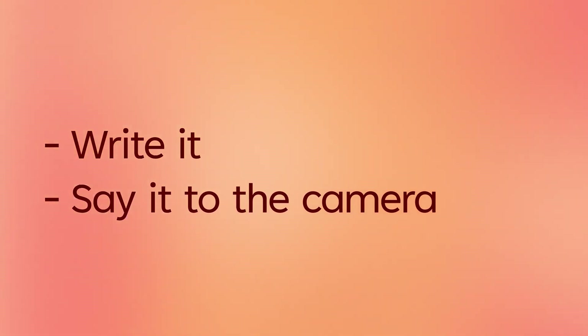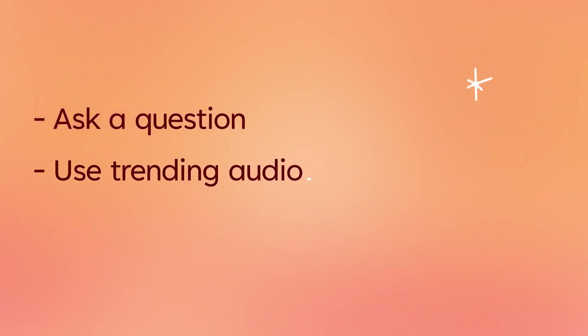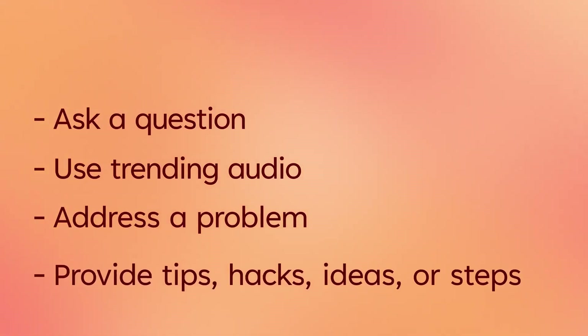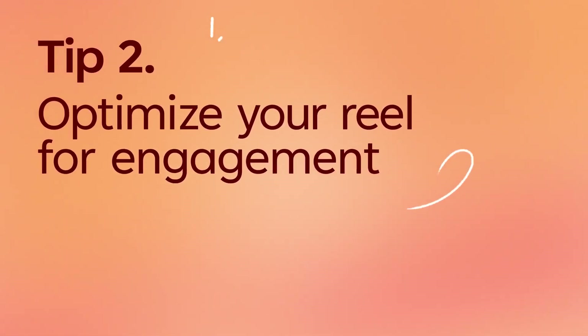Here are a few ideas for engaging reel hooks: you can ask a question, give relatable or entertaining context to a trending audio, address a problem directly, provide tips, hacks, ideas or steps, or simply say exactly what the video is sharing — like a day-in-my-life vlog or a tutorial on something specific. Think of this just like a blog title or a newsletter subject line.